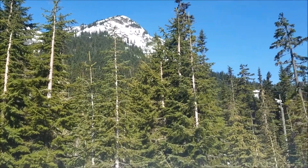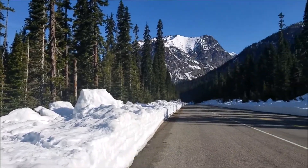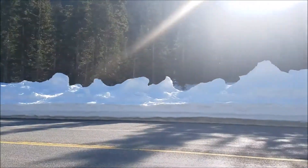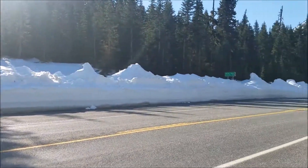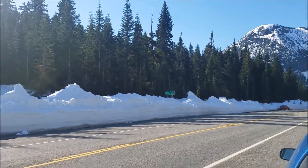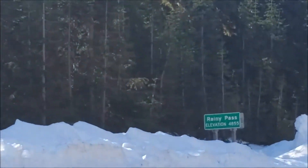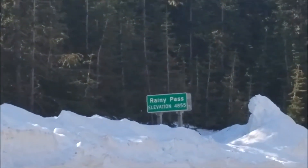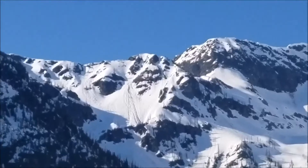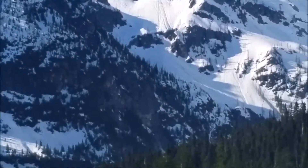This is Rainy Day Pass. Right down there is where the Pacific Crest Trail crosses. There's the Rainy Day Pass — 4855 feet. Some of the mountains here still have lots of snow.